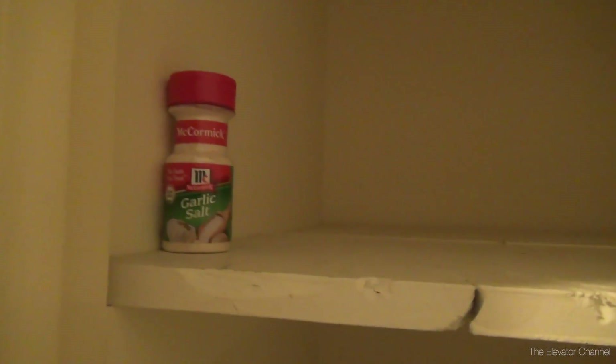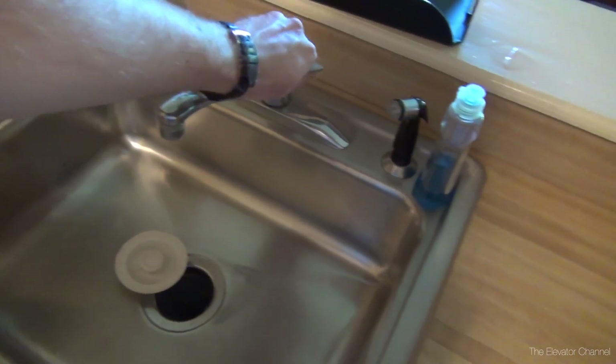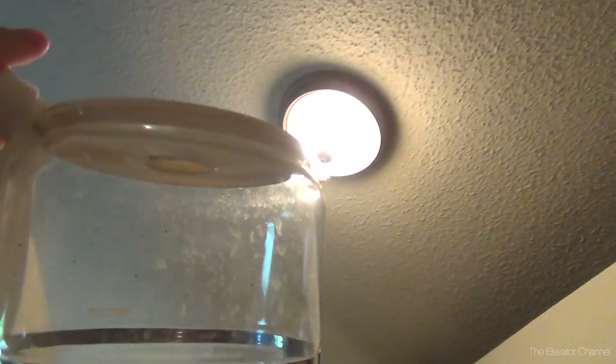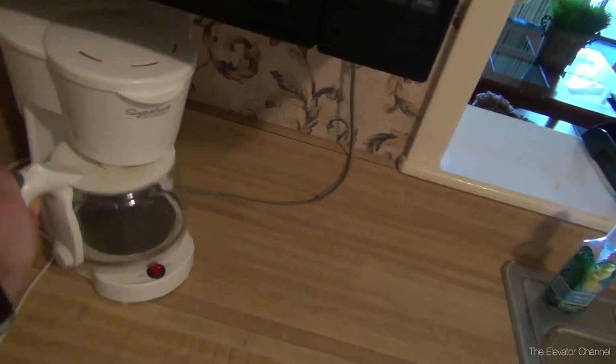Probably a pantry - yep. Hey, somebody left us some garlic salt. Got a dishwasher down here, nice large sink, a little bitty microwave - though nice and clean. Can't really say the same for the coffee maker though. Wow, that's probably the worst coffee pot I've ever seen. So note to self: if we make coffee, clean out the coffee pot first.